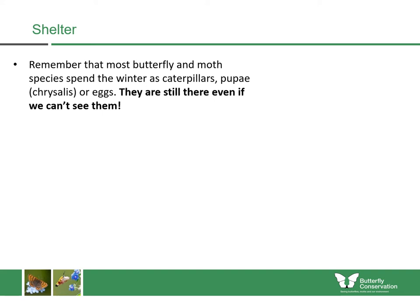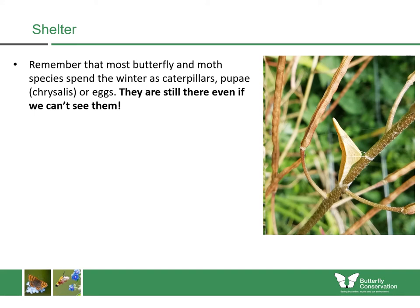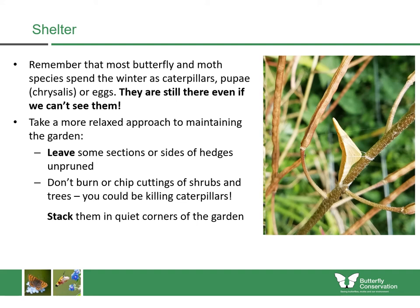Whenever we're gardening, we should consider that most butterflies and moths will spend the winter as caterpillars, pupae, or eggs. So even when we can't see them, they're very often still there and we need to behave like they're still there. Here's an example of a gardener clearing away some sweet rocket, who noticed the chrysalis of an orange tip on it — if they had taken this material away and composted, burned, or chipped it, this orange tip would have been killed. It is important to garden with these insects in mind. You can take a more relaxed approach by leaving some sections or sides of hedges unpruned and pruning them on a rotational basis. Don't chip or burn any cuttings from shrubs and trees because you could be killing caterpillars — stack them in quiet corners of the garden to allow them to decay naturally, and any chrysalises or caterpillars on them will survive.